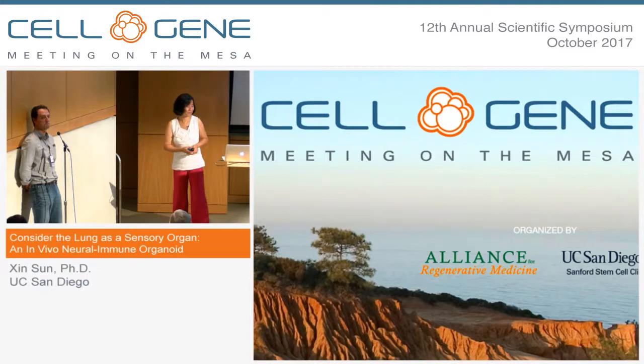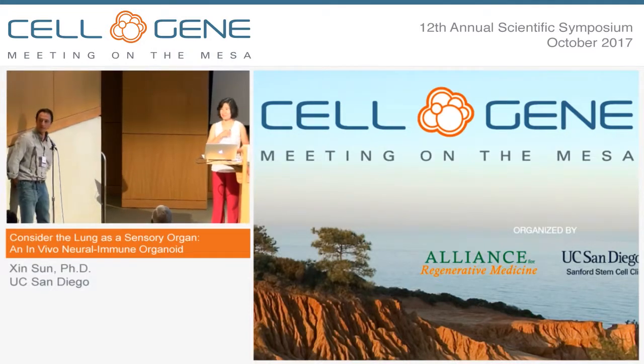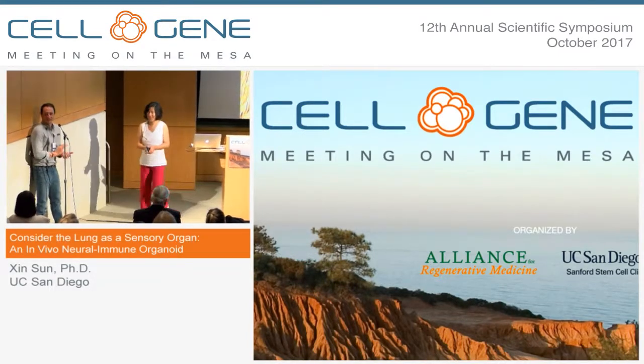Thank you. If no more questions, thank you again, Liqin. Thank you.